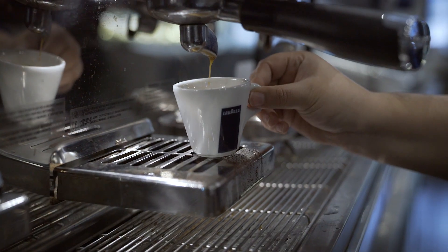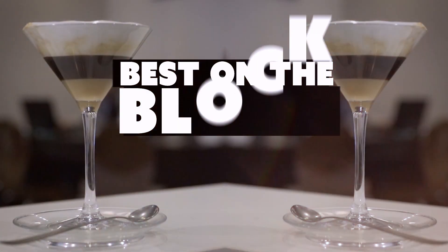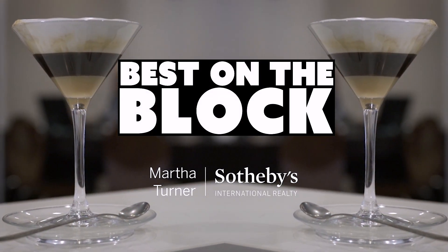We've been to four great coffee shops in four awesome neighborhoods today. I'm Courtney DeHaw from Martha Turner Sotheby's International Realty. Until next time. Bye.